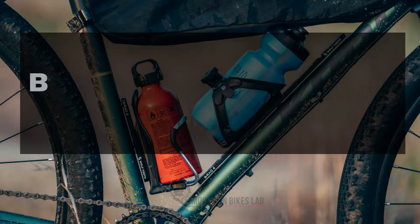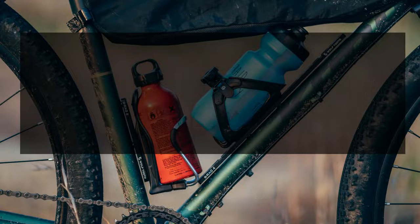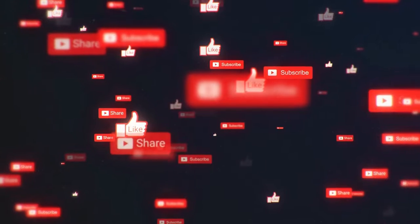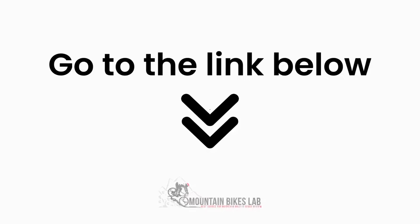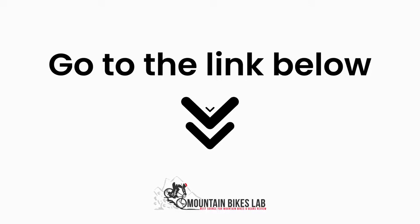Hi there, welcome to our mountain bike slab channel. In this video, we are looking at the topic: best mountain bike water bottles review. If you are new to our channel, please subscribe. Also you can like and comment on our videos so that we can get to know you better. We highly recommend you to read the full in-depth blog post by going to the link below.